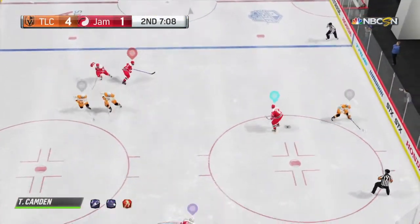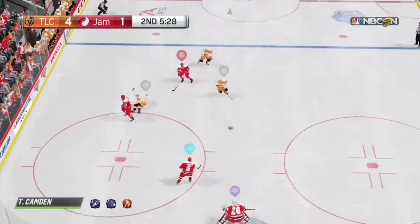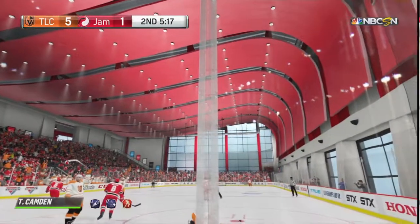They've got a two-on-one. Oh, this could be a game-changer. What a defensive play, setting up an offense from the wing. Big hit — possession gone. Score! And that's the hat trick.